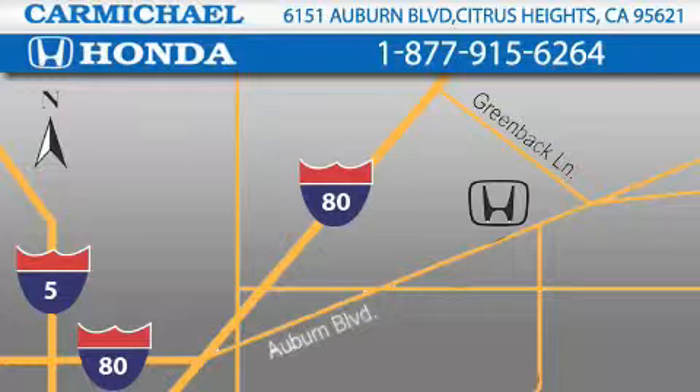Contact Carmichael Honda today. One minute off Interstate 80, Greenback Lane and Auburn Boulevard. Or contact us at 877-915-6264.